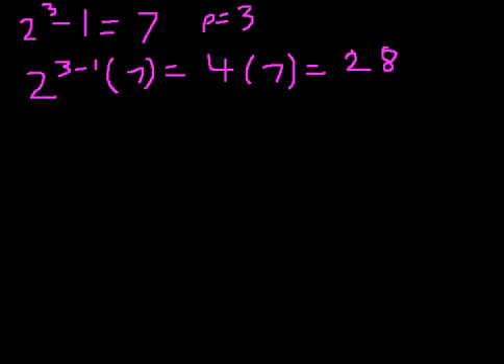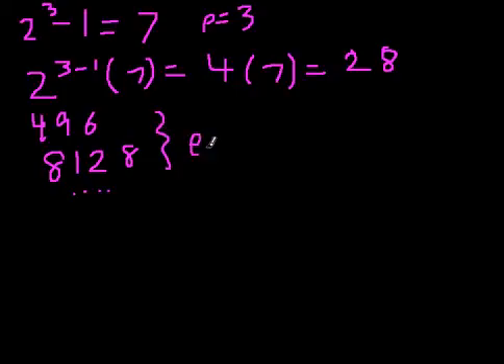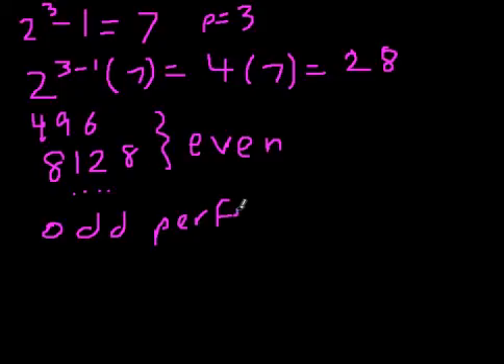This happens for every single Mersenne prime. The next perfect numbers are 496, 8128, and as you go on, these numbers get larger and larger. It has been conjectured that there are an infinite number of perfect numbers, but all of them found so far are even. This is an unsolved problem in mathematics: are there any odd perfect numbers? This is not yet known, although people have found that if an odd perfect number exists, it would have to be super, super big, and computers are being used to calculate bounds.